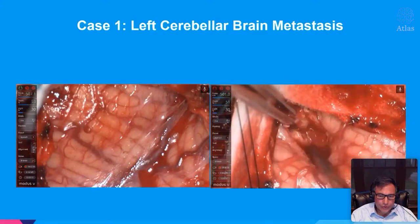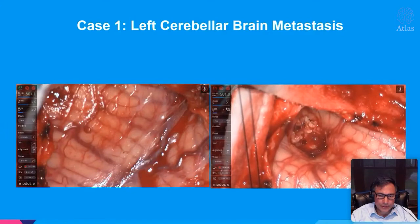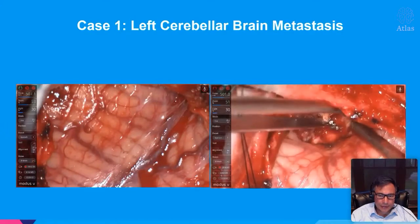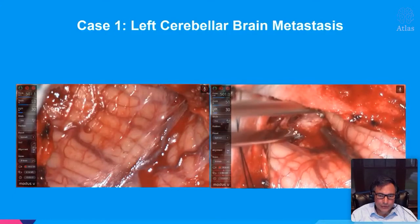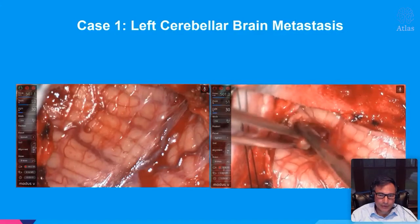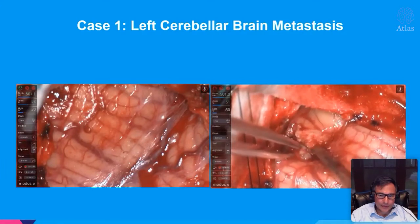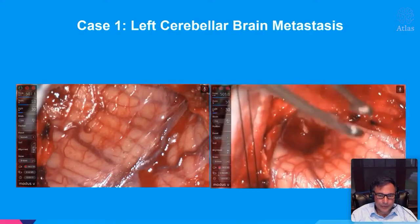Of course you could do this with a microscope — I'm not saying you could not. But in this specific case, I appreciated that I would be able to take this tumor out and then go back after the higher tumor right up to the tentorium from the vermis, just behind the pineal region. You can see how well this delineates the tumor from the surrounding brain.